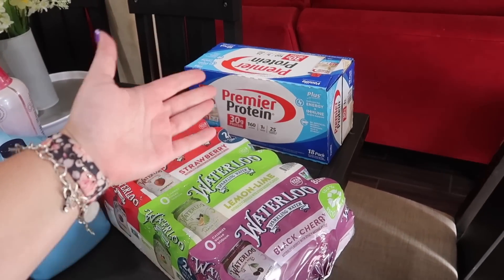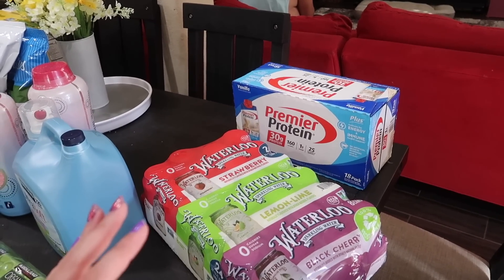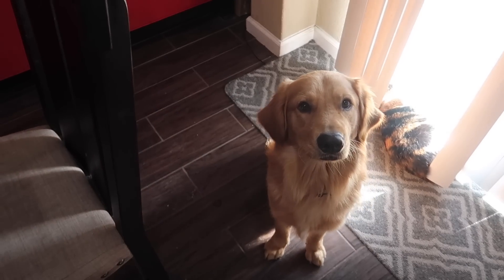Last but not least, Premier Protein — almost $30, about $28.99 for an 18-pack. Everyone loves them so I got vanilla since they were out of caramel. That's the end of this crazy grocery haul. I know I went over budget for the month, but we needed to stock up for the summer — with the price of everything going up, it had to be done. Let me know what groceries are running you guys in your area. See you in the next one!